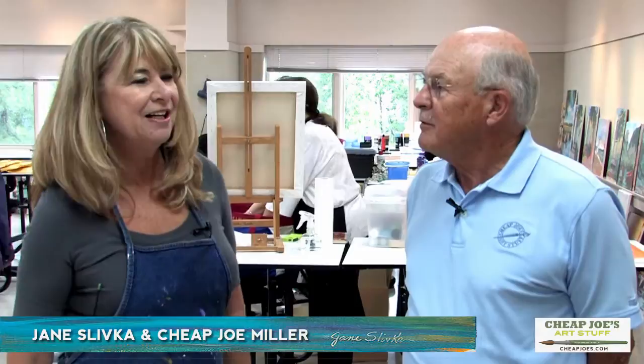You like acrylic so much better than watercolor today. I do. It's bolder, it's freer, it's very versatile, and I can use white paint. I love the bold brush strokes. I love to see a lot of brush strokes in any work.